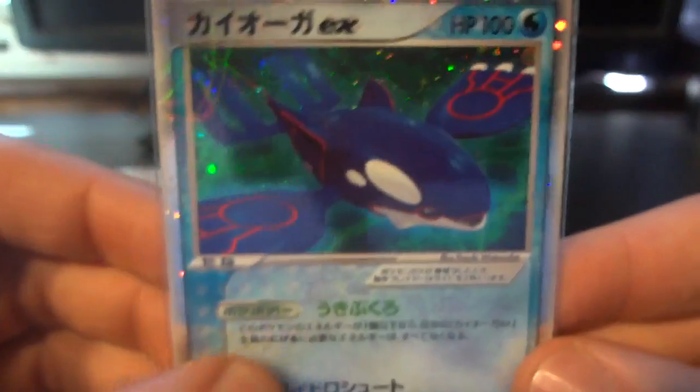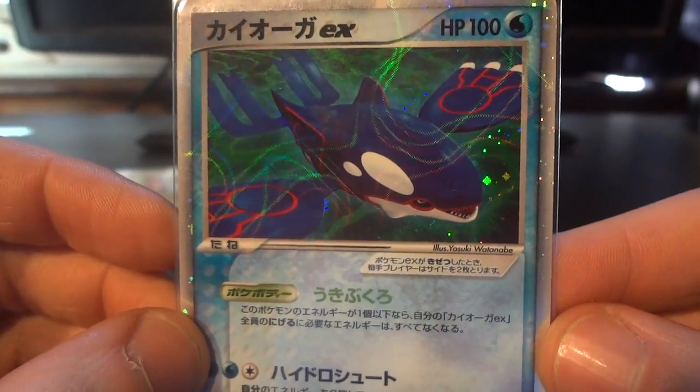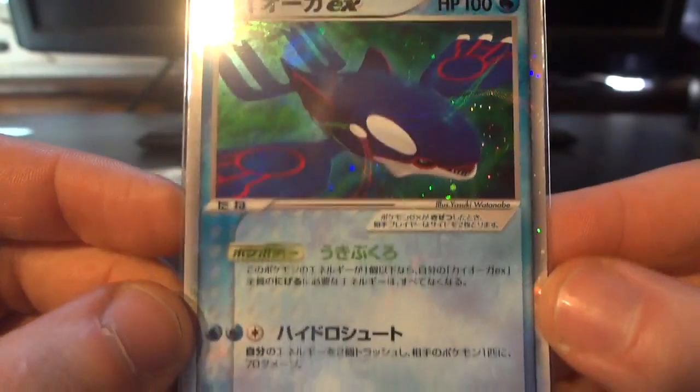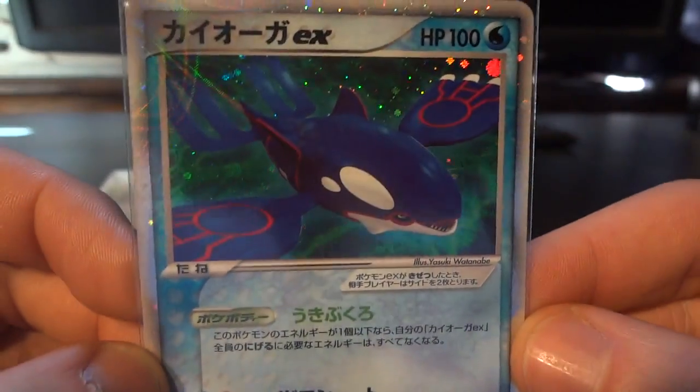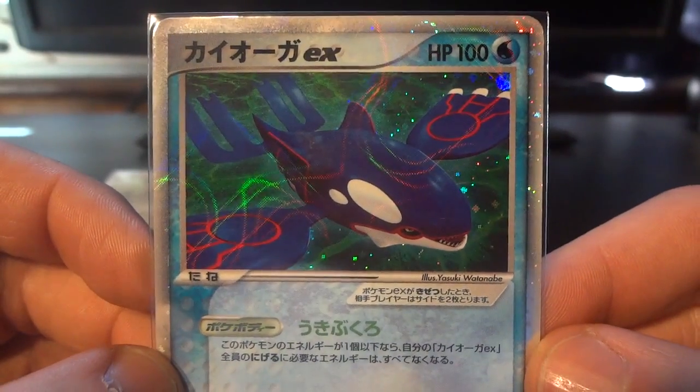Number 8 is from the Kyogre constructed starter deck — this Kyogre EX. The artwork itself is nothing to sneeze at, but really it's the incredible holo pattern that they use on this. Just fantastic, really stands out well.